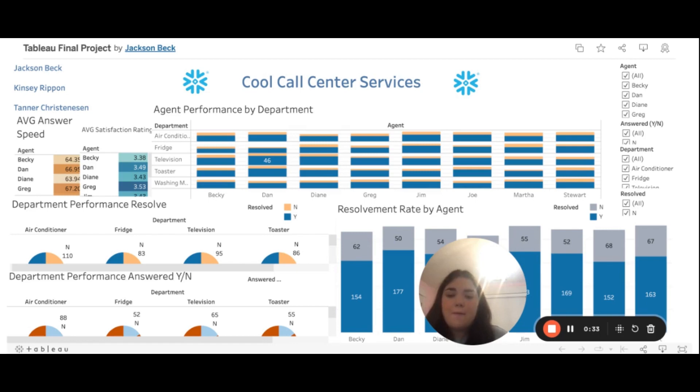With the agent performance, this dashboard does a really good job of breaking it down by answer speed, by what department they're answering the calls from, and then the resolvement rate — how fast it took the agent to resolve the issue and yes or no, if they were able to solve it. We're going to start this section by highlighting the good in the company, and come over here to the department performance resolves chart.